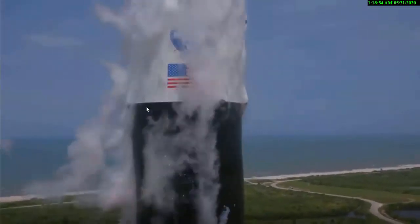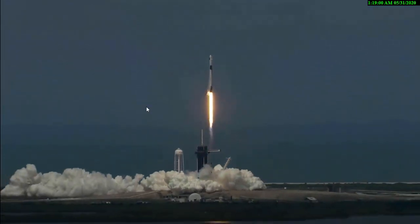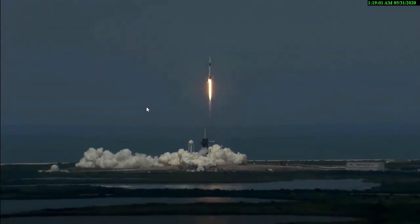Liftoff of the Falcon 9 and Crew Dragon! Go NASA! Go SpaceX! Godspeed. America has launched!